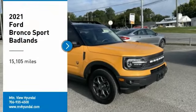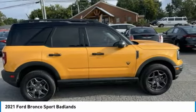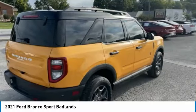Come test drive the 2021 Ford Bronco. Experience its interior comfort, traction abilities, overall weight balancing, and pulling power.